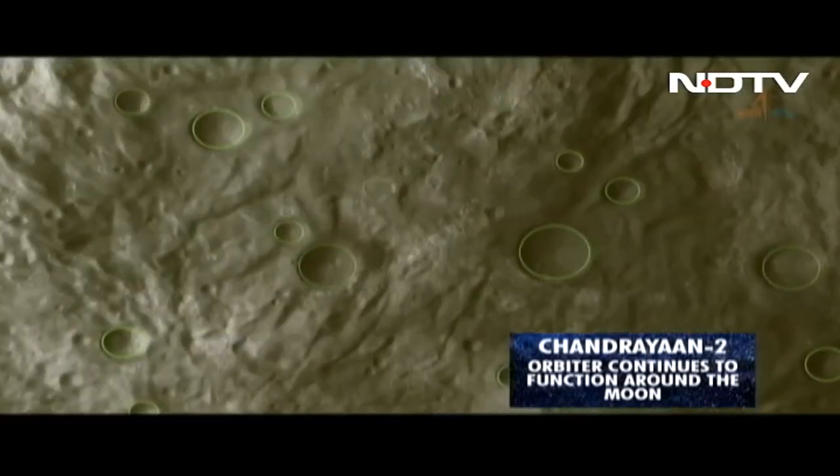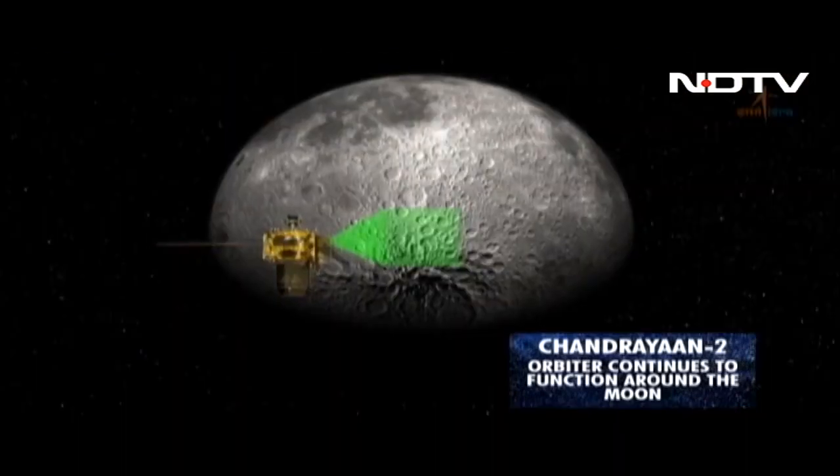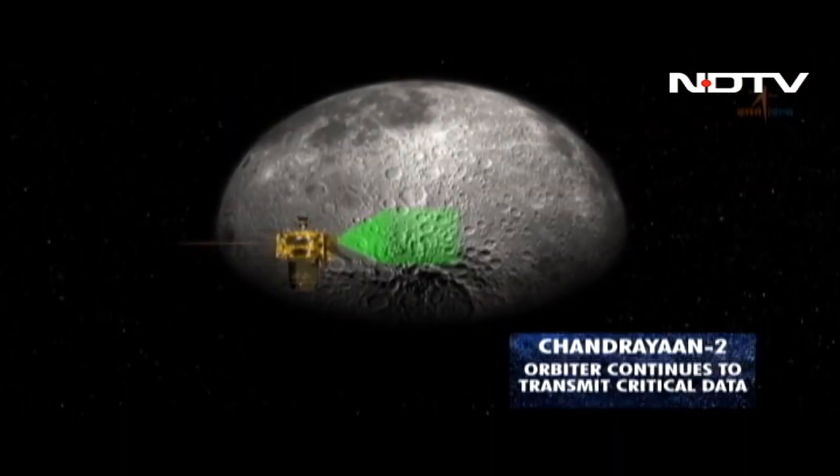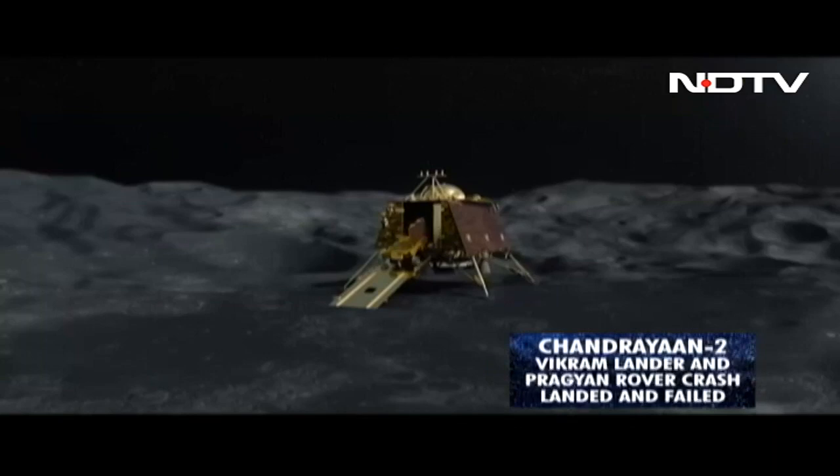Chandrayaan-2's orbiter continues to function around the moon in a very healthy state, but the Vikram lander and the Pragyan rover had a crash and failed.